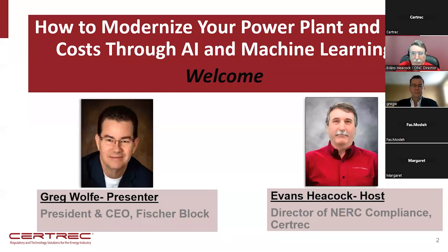Today we'll talk about how we modernize our power plants and cut costs through AI and machine learning. I'm the host — my name is Evan Seacock, director of NERC compliance here at CertTrack. Our main presenter is Greg Wolf, president and CEO of Fisher Block. He's going to give us information on how his device can help with AI and machine learning to help prevent disasters.